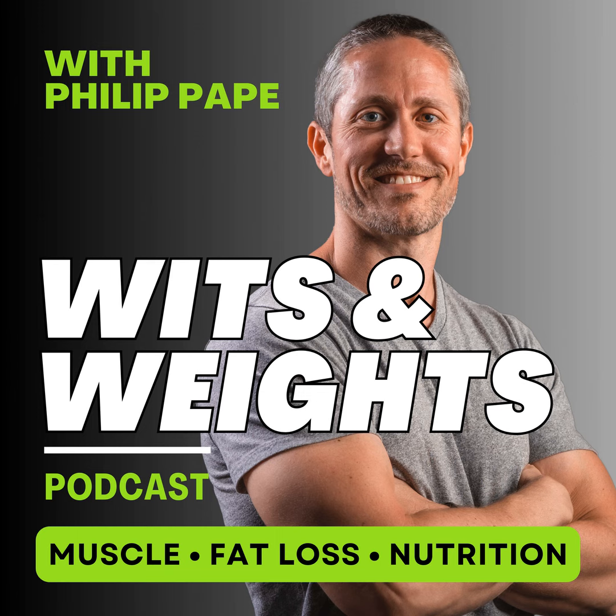Thank you for tuning in to another episode of Wits & Weights. If you found value in today's episode and know someone else who's looking to level up their wits or weights, please take a moment to share this episode with them. Make sure to hit the follow button in your podcast platform right now to catch the next episode. Until then, stay strong.